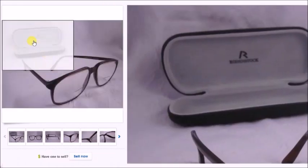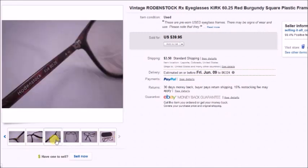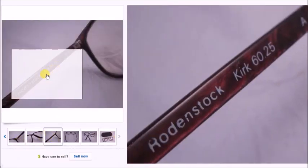This is a pair of Rodenstock — I paid $2.50 for these and had a matching case. These sold for $36, so my profit was $29.85.